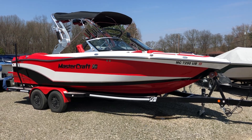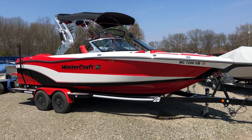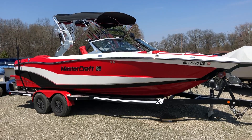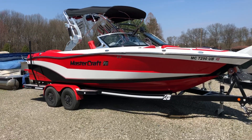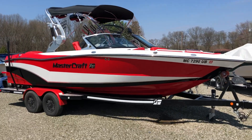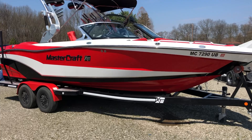2017 MasterCraft XT 23. 115 hours on the 5.7 liter Ilmore. One owner, freshwater use here in Michigan locally.